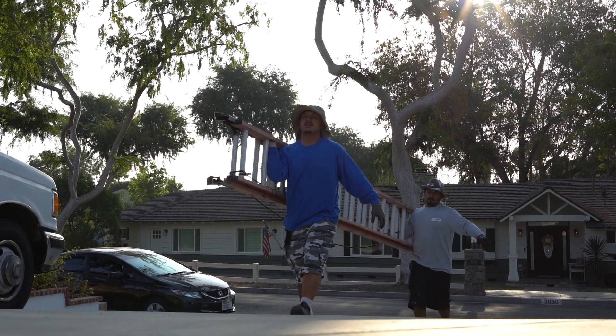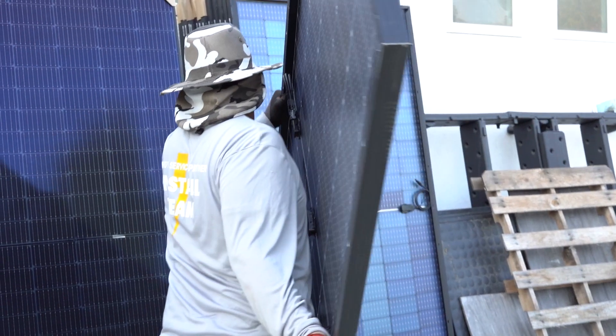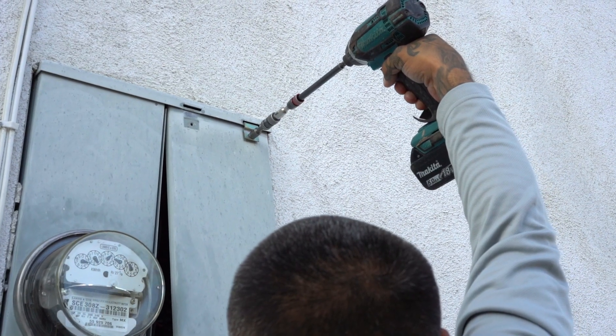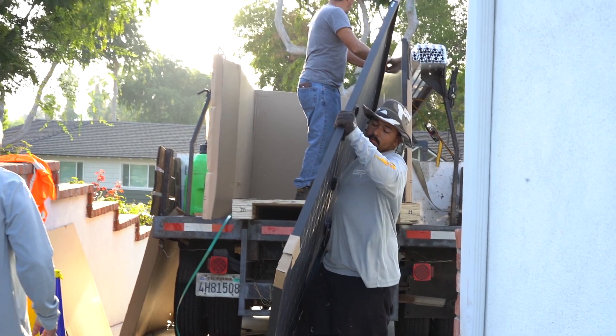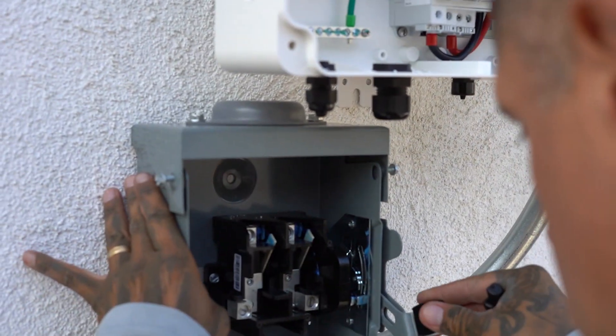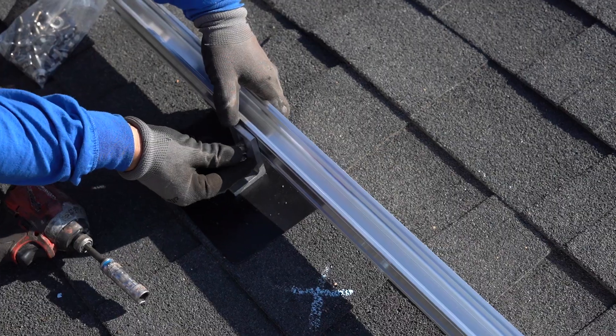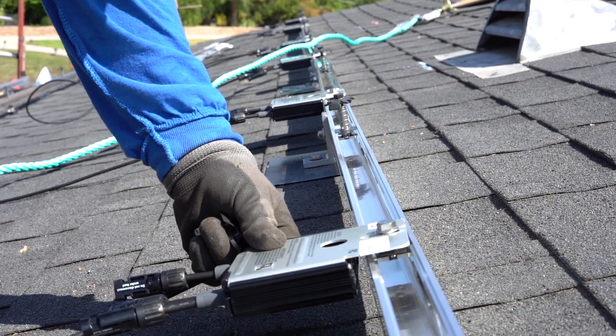With design and permitting complete, it's time to install your solar — finally, the main event. We'll contact you to schedule the big day and then head to your house for delivery and setup of your solar power system. Usually this is a one-day project starting first thing in the morning. We'll install the rails and racking, optimizers, and panels up on the roof.